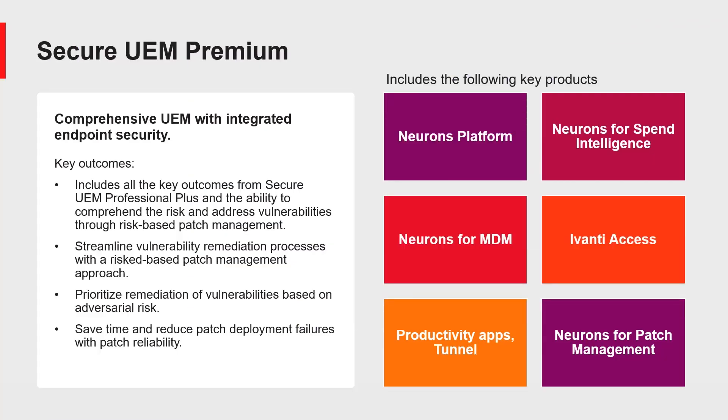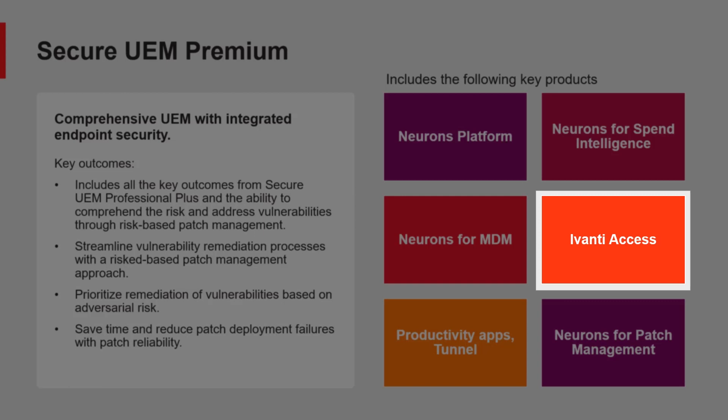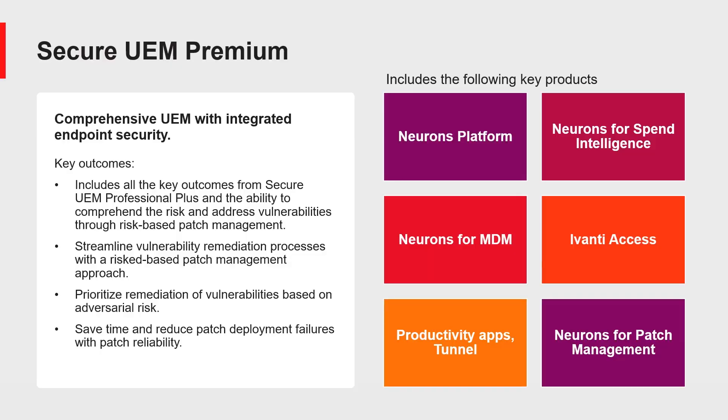Secure UEM Premium includes all features from Secure UEM Professional and Professional Plus — the Neurons Platform, Neurons for Mobile Device Management, Neurons for Spend Intelligence, Ivanti Access, Productivity Apps, and Ivanti Tunnel — and also adds Neurons for Patch Management. This gives you the ability to comprehend risk and address vulnerabilities through risk-based patch management, streamline the vulnerability remediation process, and prioritize remediation based on risk severity. You will also save time due to reduced patch deployment failures with patch reliability from Neurons for Patch Management.